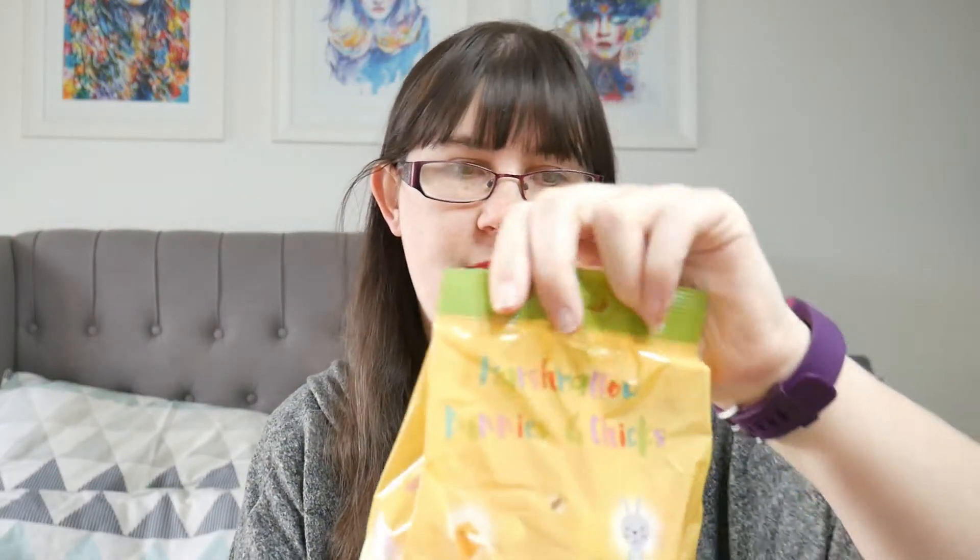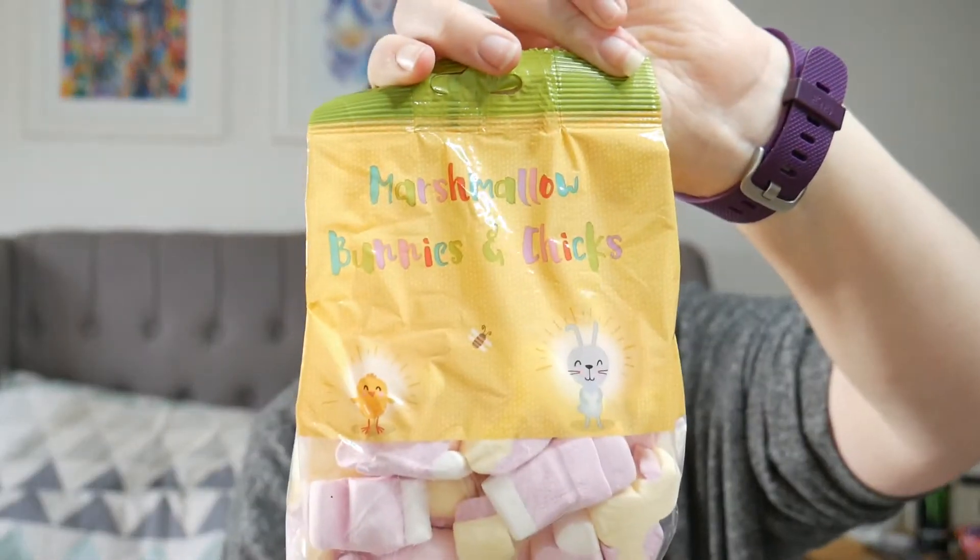And then I got some marshmallows — they're like little chicks and little bunny marshmallows. I'm going to be putting those into his little eggs. And I am still on the hunt for some sort of little character toys; I haven't found those yet but I've still got some time.